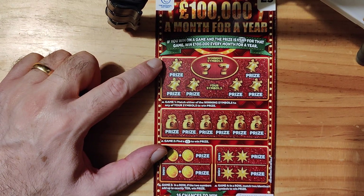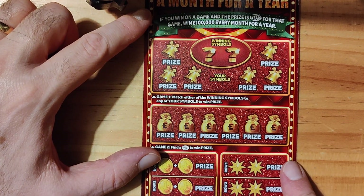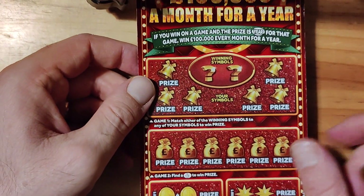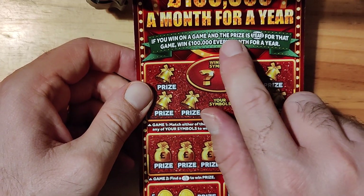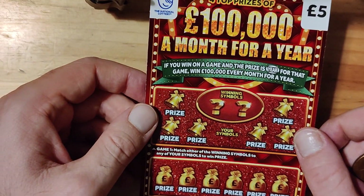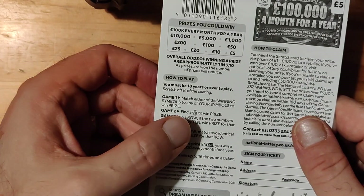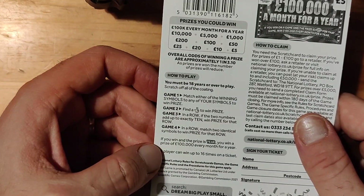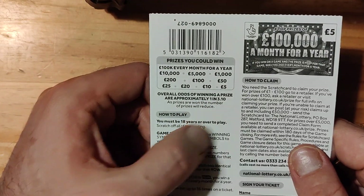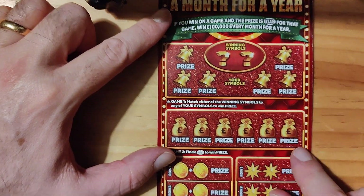I'm going to zoom in a little bit on this one so we can see it better. As you can see, if your prize is a year, you win it for a whole year. There are all the prizes on the back. And the odds are like 3.10. Anyway, that's enough of that. Let's see if we can get some money back.